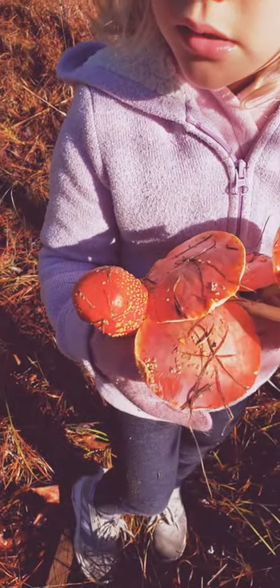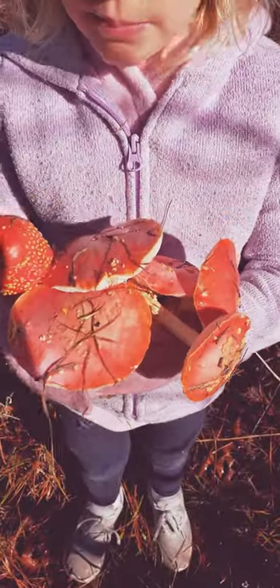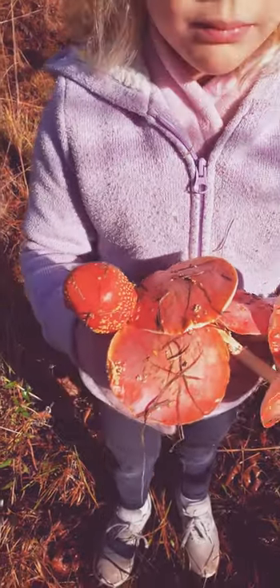My daughter said that what we should do is leave these out for deer so we can see the deer come and eat them. We're going to leave them down here on the path so the deer can eat them.